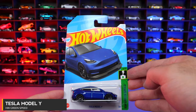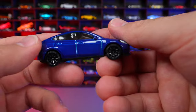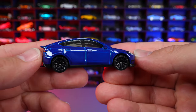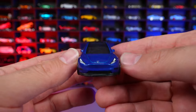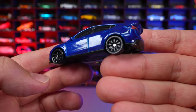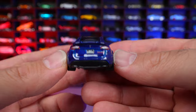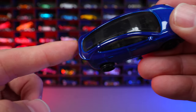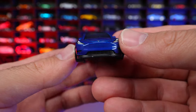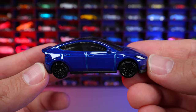Tesla Model Y from HW Green Speed. You guys know how much I love Teslas — I have a Model 3 in real life. This is the Model Y in blue with black wheels, which is exactly what my real one looks like, so I absolutely love this color combination. The glossy wheels and paint job look fantastic. I love how it's customized with a slot in the spoiler and ground effects. A great looking casting overall.